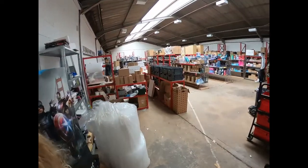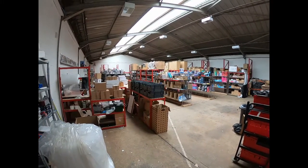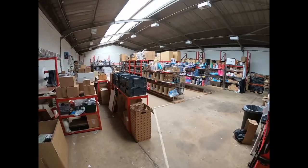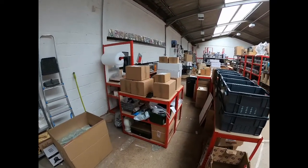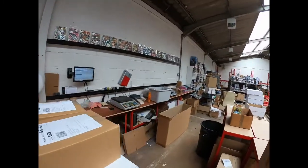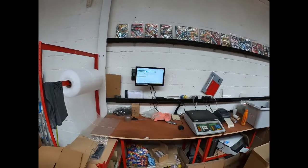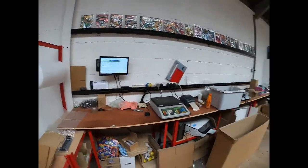Alright, here we are — here's the warehouse. Now it's a bit of a mess because we're moving things around and getting things sorted, but there's a packing station here with the computer up there. We pick the orders, printer — all very messy.